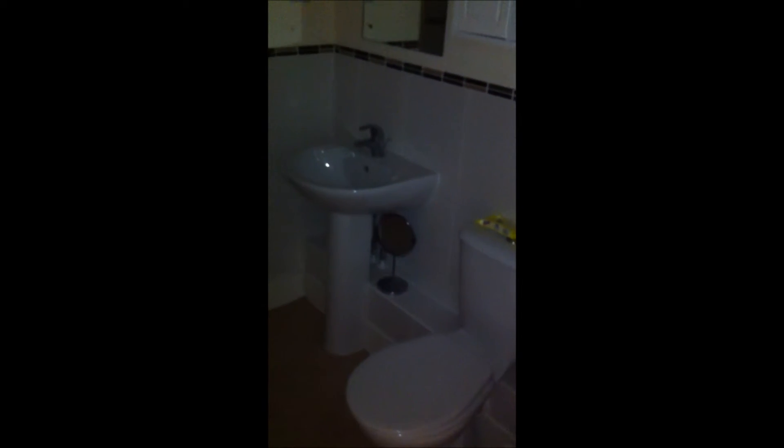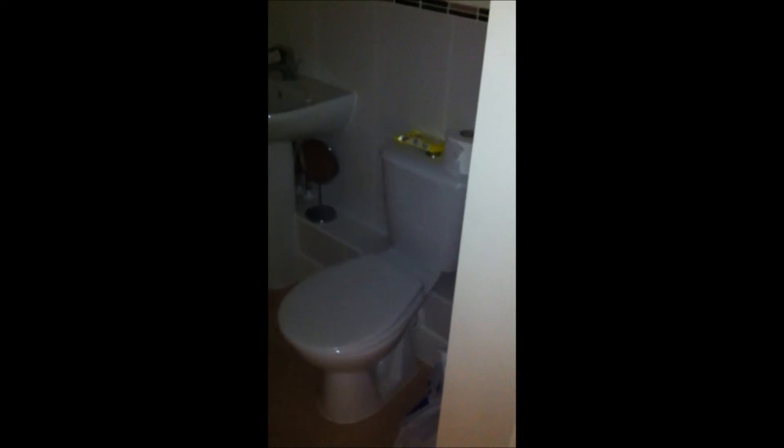If we go back towards the front door, it's a little dark here, but you'll see that we've got a bathroom, which is a shower room. So there's the sink, we've got a toilet there. We've actually got quite a large shower — it's probably a shower and a half.